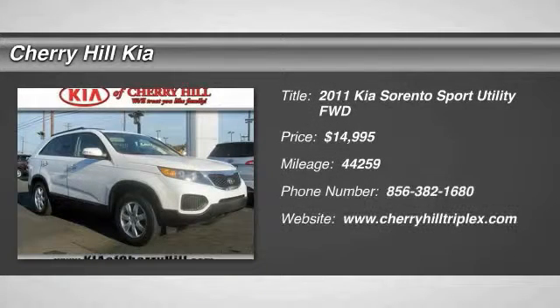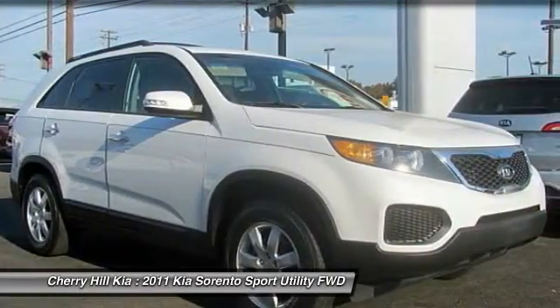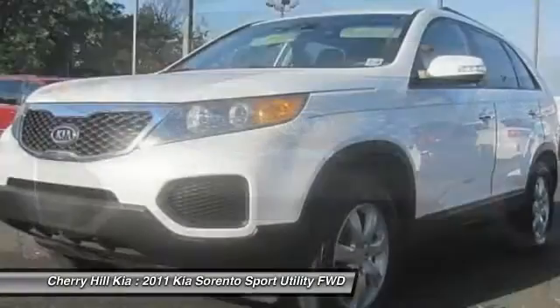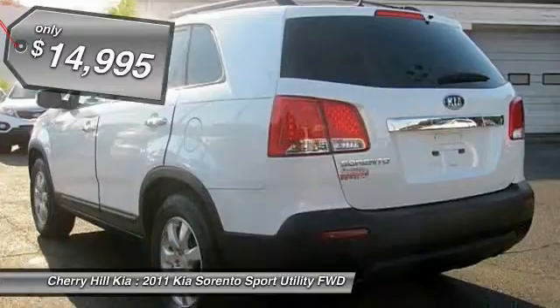2011 Sorento. The Kia Sorento is a comfortable riding, powerful, compact SUV loaded with impressive standard features. Take one look at its stylish, sleek design and you'll want to cross over to a Sorento, and it is priced below $15,000.